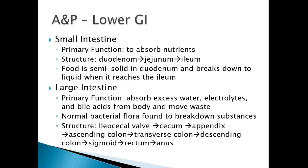From here, we go into the large intestine. The large intestine's primary function is absorbing all that excess water, electrolytes, and bile acids from the body and moving the waste out. There is normal bacterial flora found in the large intestine that breaks down substances as well. Structurally, it consists of the ileocecal valve, cecum, appendix, ascending colon, transverse colon, descending colon, sigmoid, rectum, and anus.